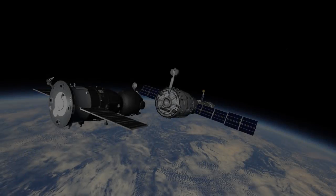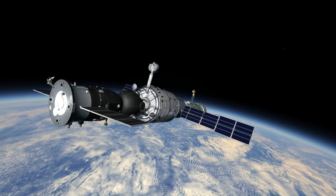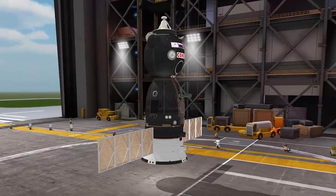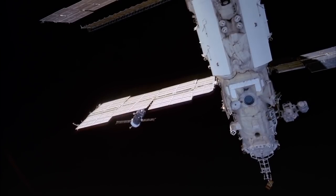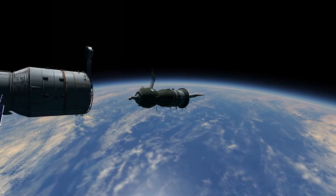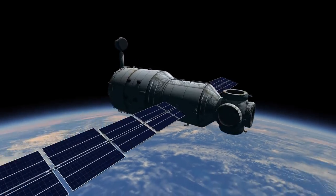While Soyuz T-15 was away, Soyuz TM-1 arrived at the unmanned Mir station and remained for 9 days. Just as Soyuz T was designed for Salyut 7, Soyuz TM was designed for Mir with updated communication and rendezvous equipment. Soyuz TM-1 undocked from Mir on May 29th and returned to Earth. A month later, Progress-26 also undocked from Mir and burned up in the atmosphere. Over the next few days, Mir maneuvered to raise its orbit slightly and move closer to Salyut 7.